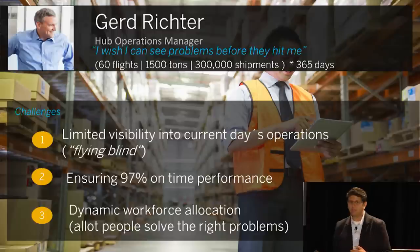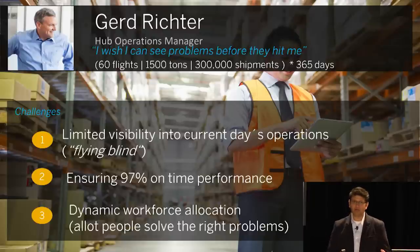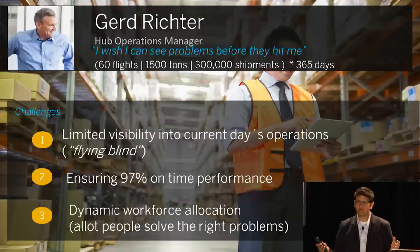These are his problems, and he doesn't understand IT so much — he's an operations manager. In the hub, there are close to 135 systems in the entire landscape. The process of moving things from inbound planes to outbound planes into the right outbound planes on time — their core process — is performed across 16 systems: legacy systems, ramp management systems, mobile systems, and so forth. If he has to figure out what's going wrong, he has to log in to several systems to find out what's happening.